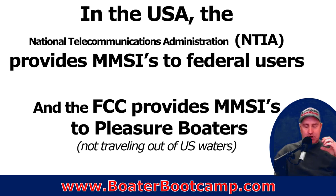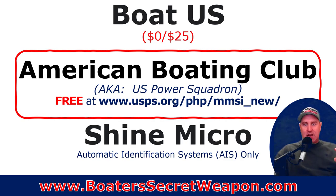In the USA — and this is strictly for the United States — the National Telecommunications Administration provides MMSI numbers for federal users, which are those required to have it because of their FCC license or merchant marine status. But for us pleasure boaters, it runs through the FCC, and it's only for use in U.S. waters. If you're traveling into international waters, you need to do an additional step and register in an additional way. But for U.S. boating waters, there are three ways you can register.